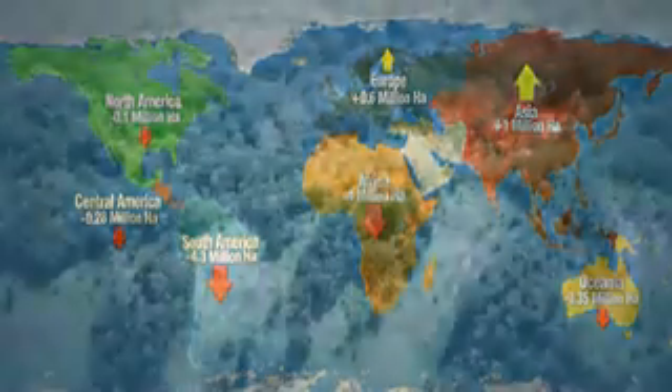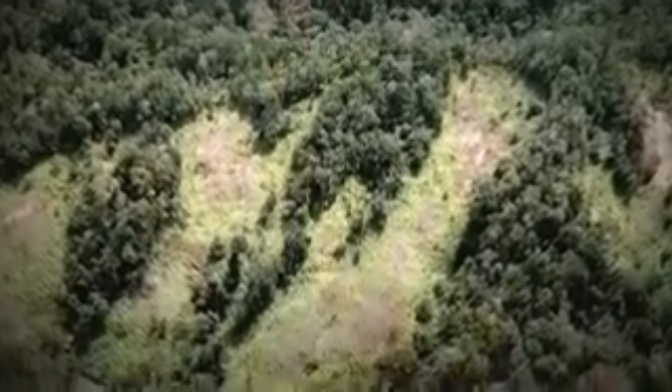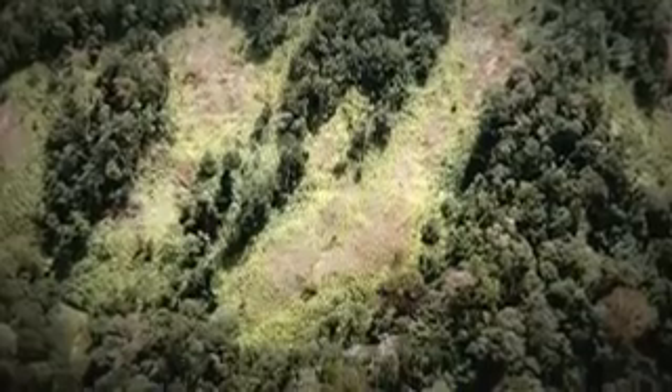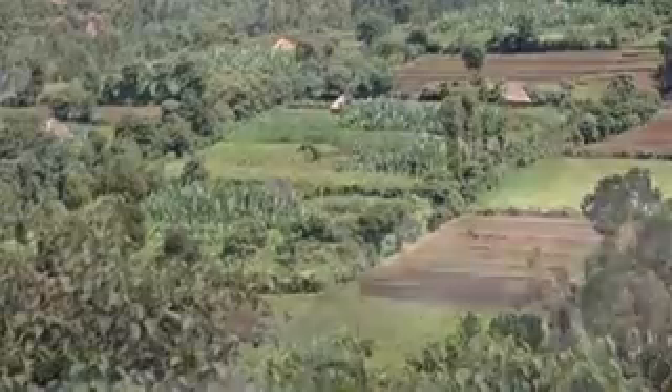The main cause of deforestation was conversion to agriculture — large-scale in Latin America, small-scale in Africa, and a mix in Asia. Added to this, all regions suffer forest degradation from causes that include over-harvesting or poor harvesting practices, over-grazing and forest fires, to name a few.